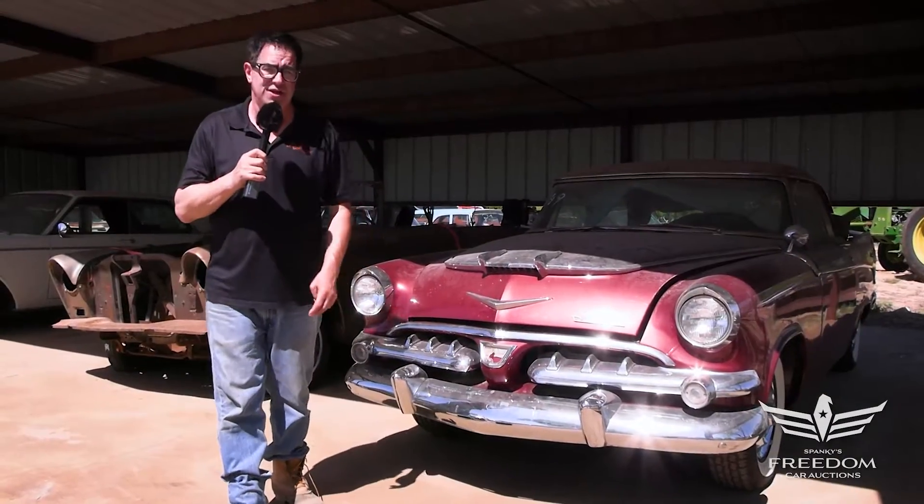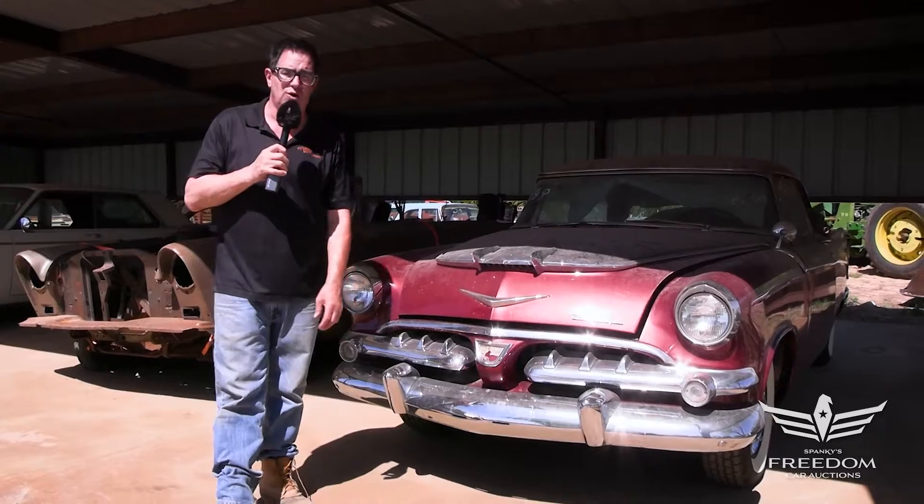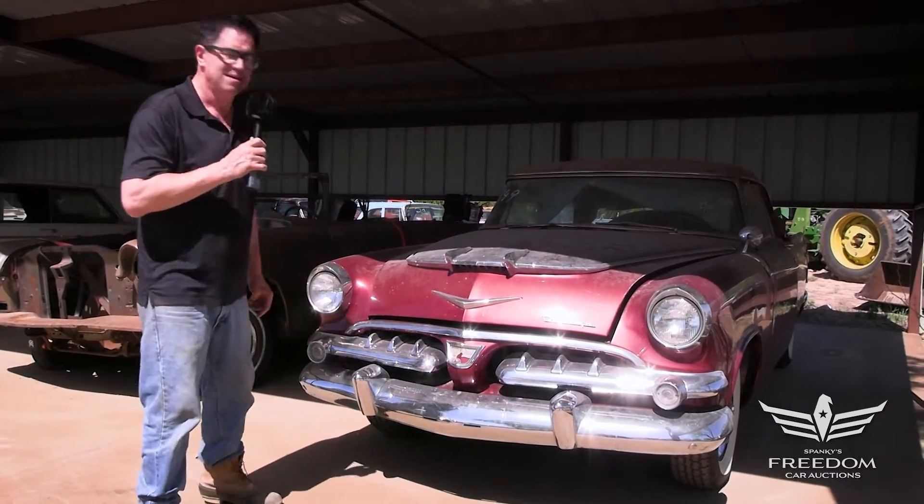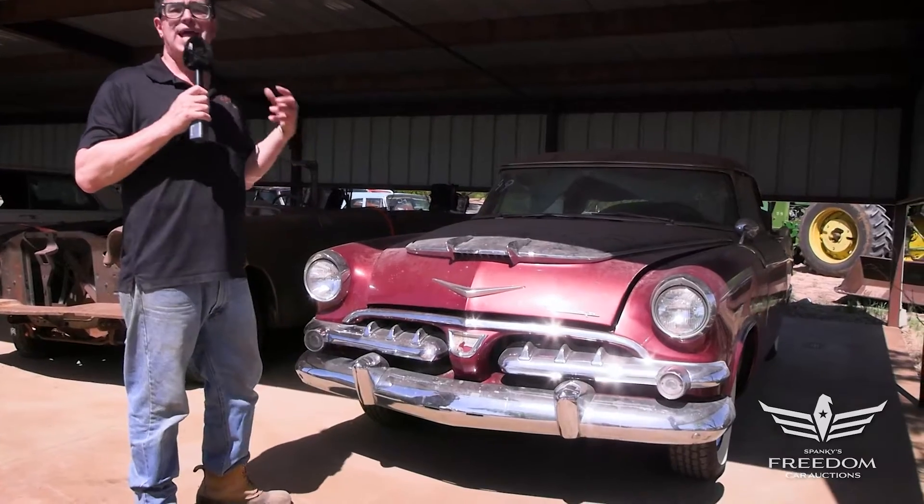Steve Mignone here for Assetter Auctioneers and the Great Texas Mopar Horde event sale. This is item number 149, a 1956 Dodge Lancer Royal.